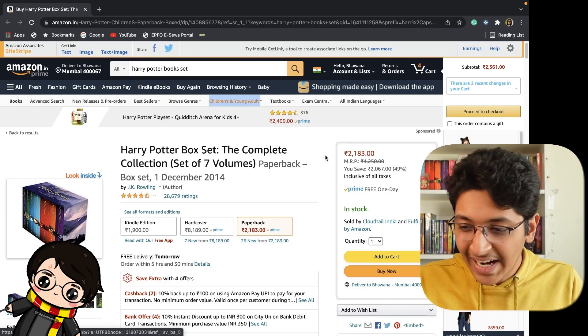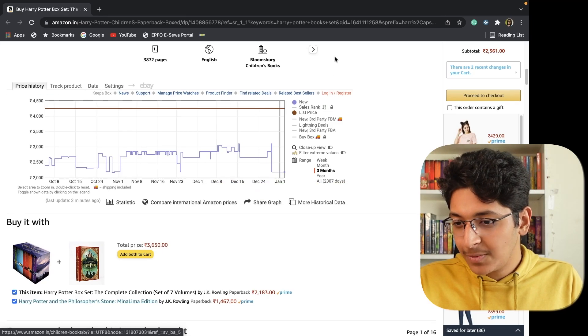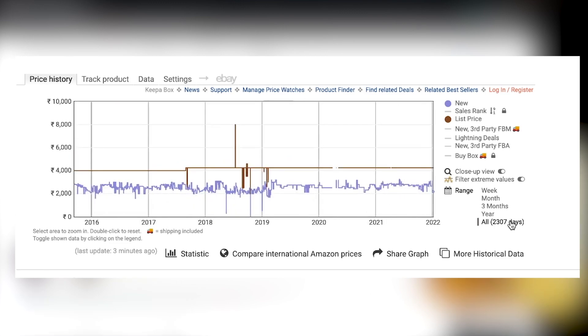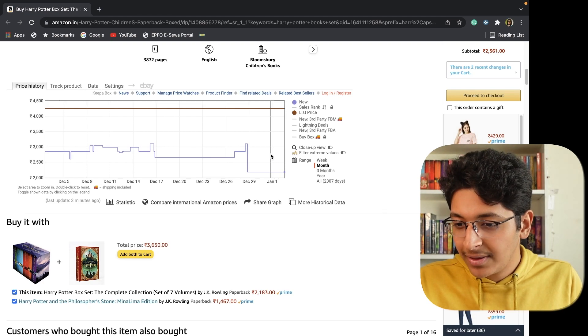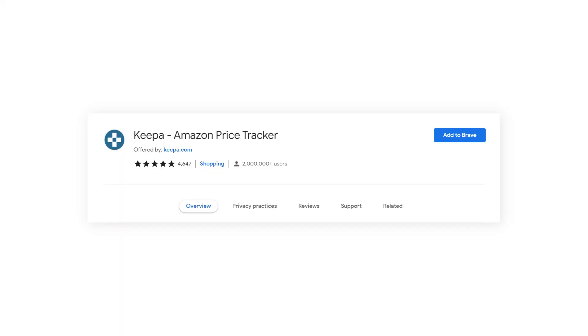Let's say you want to order the Harry Potter box set — you can go down and see the price of this box set across the last year, the last three months, all the days it has been on Amazon, and compare it with today's price. You'll find out that today is the best day to get this box set for just $21.83. This is a great tool I've been using whenever I want to order something, just to check if it's the best deal or if I should wait a couple more months for the price to go down. Just get the Keepa Chrome extension and you can start using it on sites like Amazon.